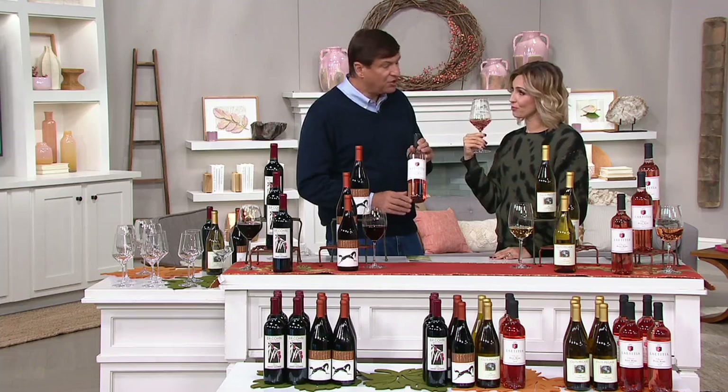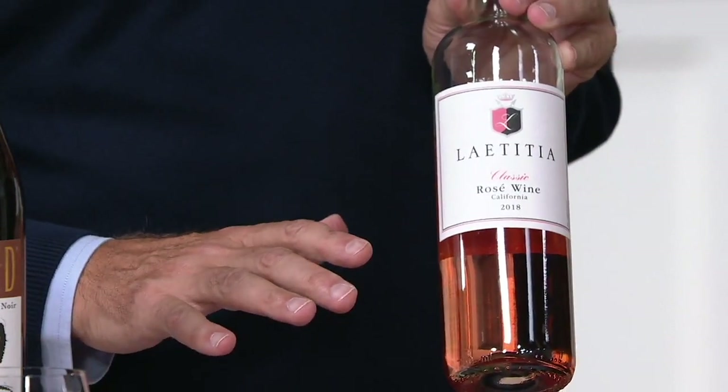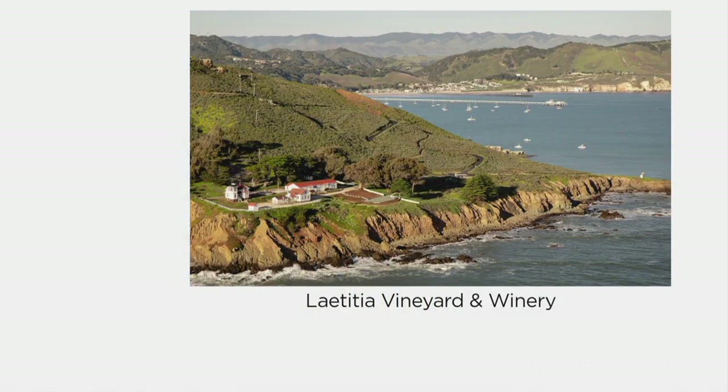Where does this come from? It comes from Lompoc — just a little bit north of Santa Barbara. It sits right on the cliff overlooking the Pacific Ocean. I can smell the ocean — it's that crisp and clean. It is gorgeous. Do you want to see a picture? Put this on your bucket list. And you can go because you're getting the passport, which is a $120 value, allowing you to visit the winery and get a complimentary tasting for you and a guest, valid for two years.